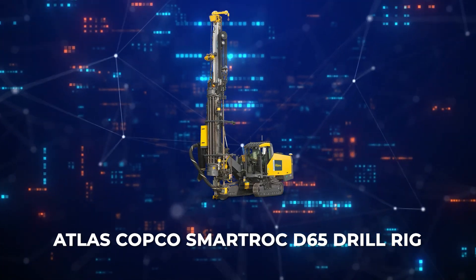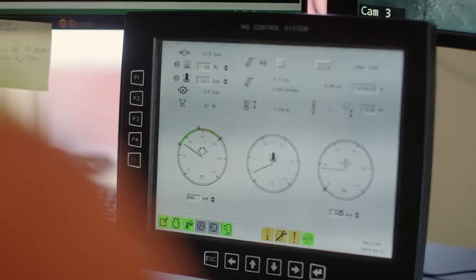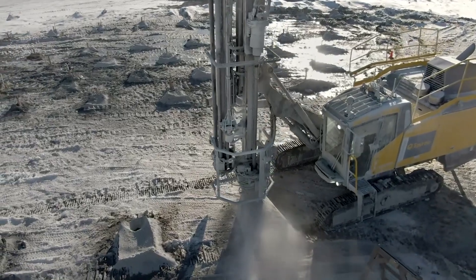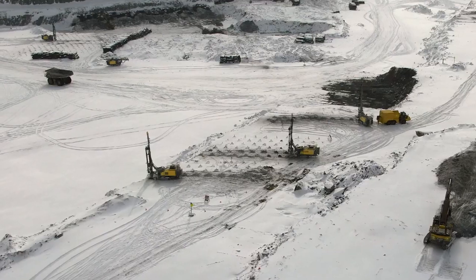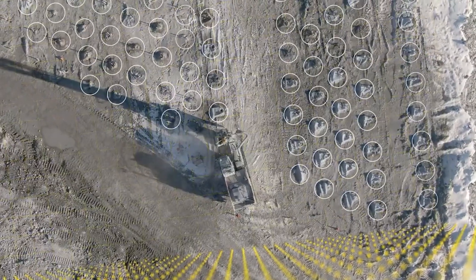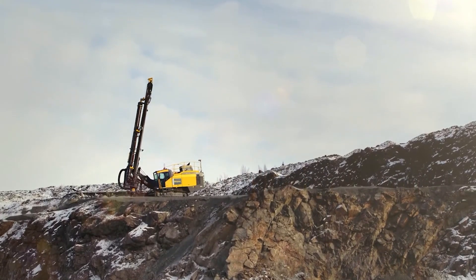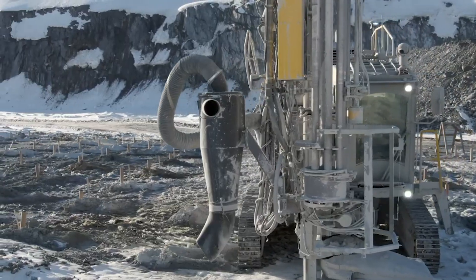Finally, we look at the Atlas Copco SmartROC D65 Drill Rig, a powerhouse in the drilling industry renowned for its precision and efficiency in surface mining, quarrying, and construction. Engineered to tackle a variety of rock formations, this advanced drill rig utilizes automated drilling technology to optimize the drilling process, ensuring consistent hole quality and depth. With the capability to drill holes up to 228 millimeters in diameter and a maximum depth of 56 meters, the SmartROC D65 enhances productivity while reducing operational costs.